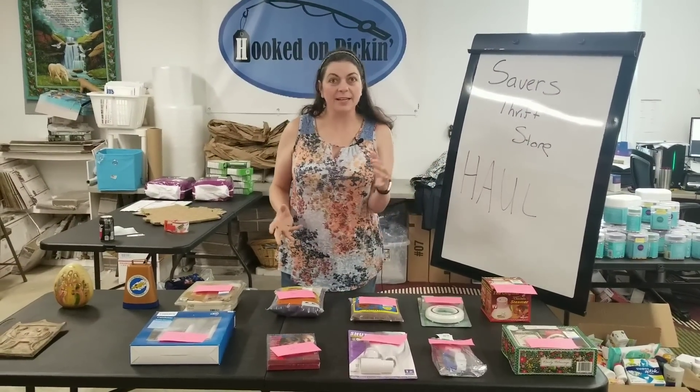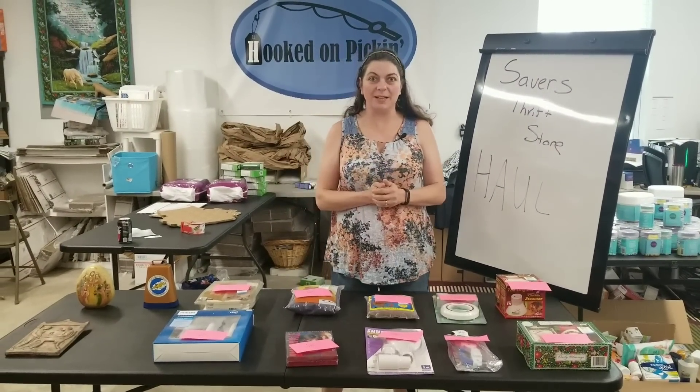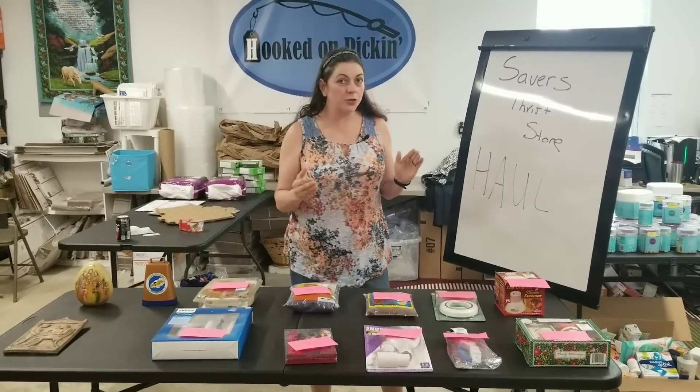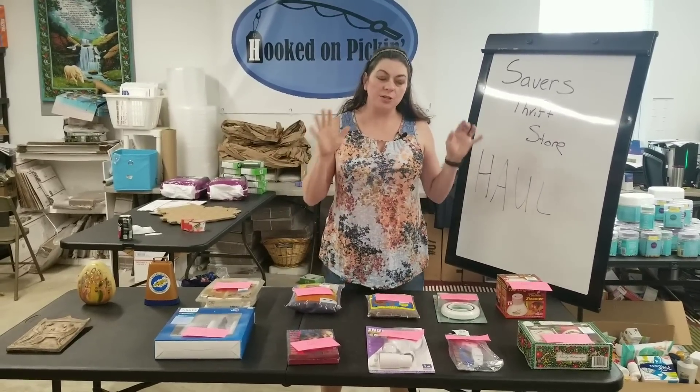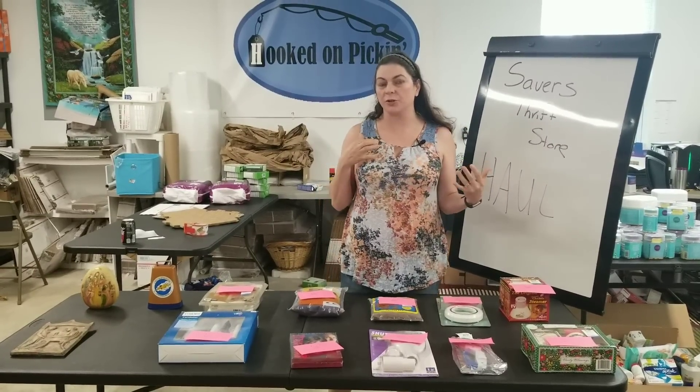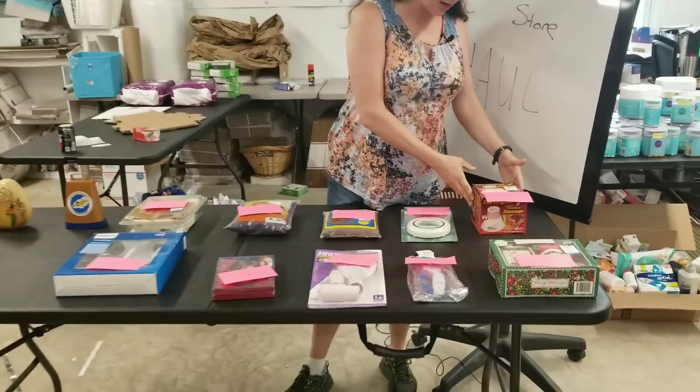Alright, so here's everything that I got at Savers. I'm super excited about the finds that I got. And believe it or not, thrift stores — you can sell on Amazon. So let me give you a glimpse into what I think I'm going to make, and I'll explain the fee structure and everything.